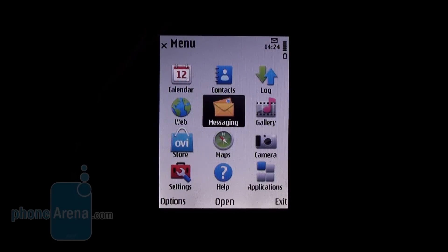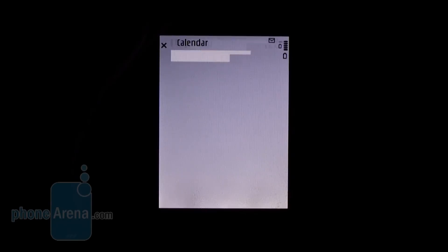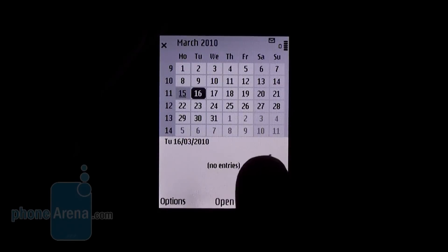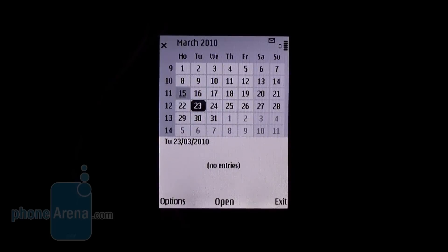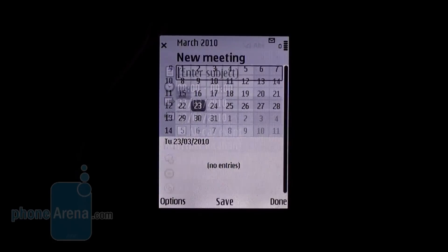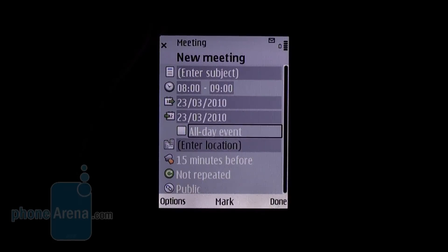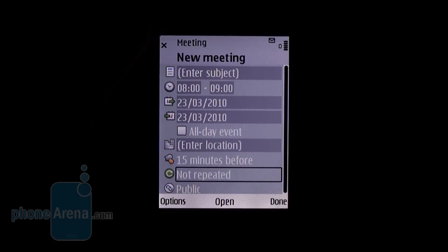Here is the main menu. It is a standard 3x4 grid. Let's take a look at the calendar. In this field below you see the created events for each day. The event itself is created by clicking Options and New Entry. Here are the different types of entries — for example you choose Meeting. And now you can enter standard details like title, date and time, alarm, and repetition schemes.